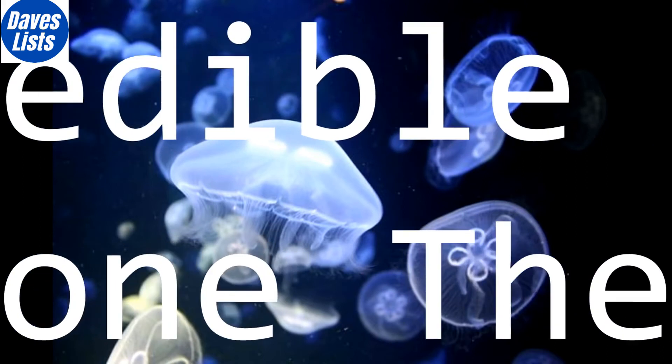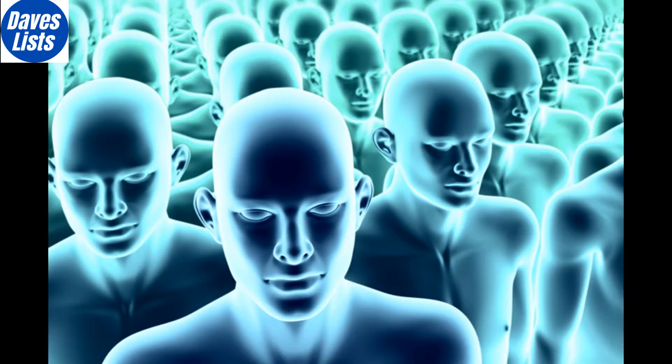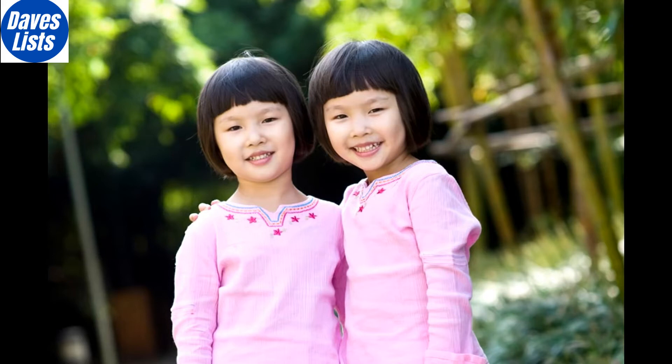When most people hear the word clone, they probably start imagining a scene from a science fiction movie, or images of Dolly the Sheep. In real life though, cloning happens every day in the natural world. Often, nature's kingdom is far stranger than any sci-fi.